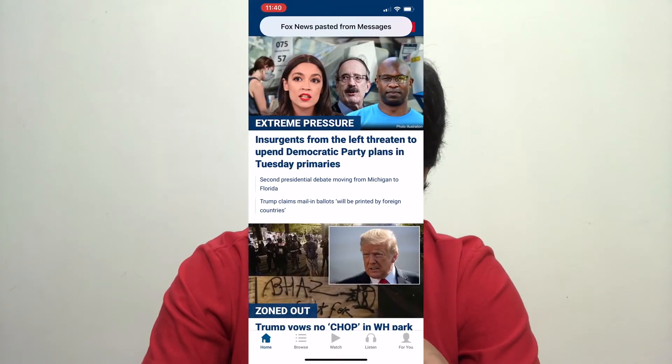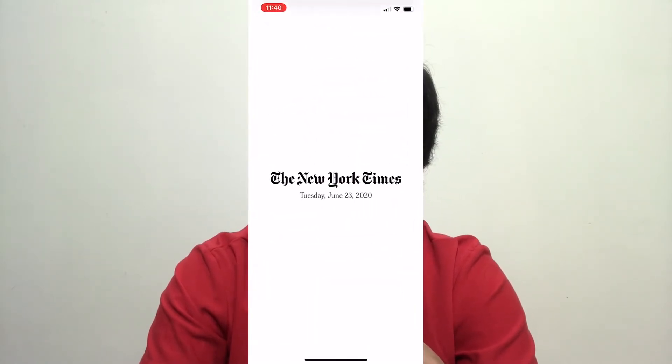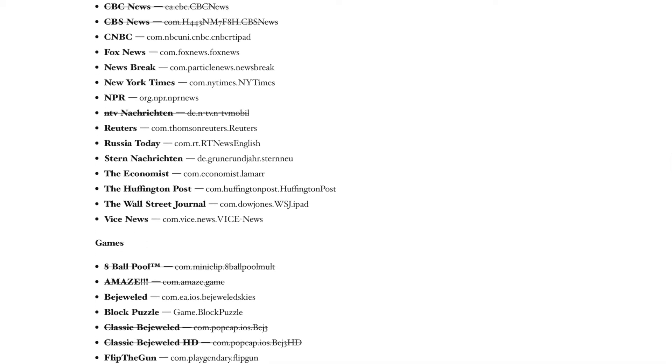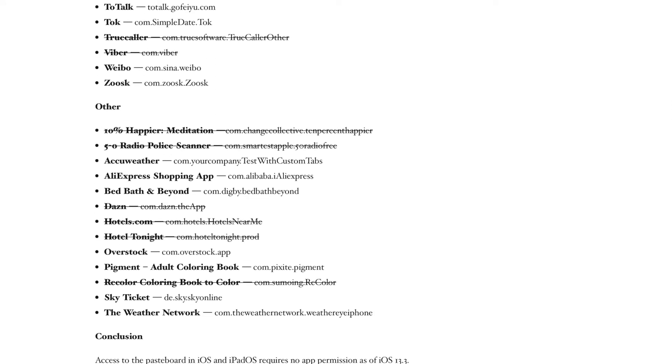These apps include Weather App, The Wall Street Journal, AliExpress, Fox News, Vice News, Overstock, Google News, The New York Times, and many more yet to be discovered. You can see that yourself in the video by Mr. Jones — check out the link in the description below. You can also check the full list of all apps snooping into your clipboard in the article from mysk — link in the description as well.